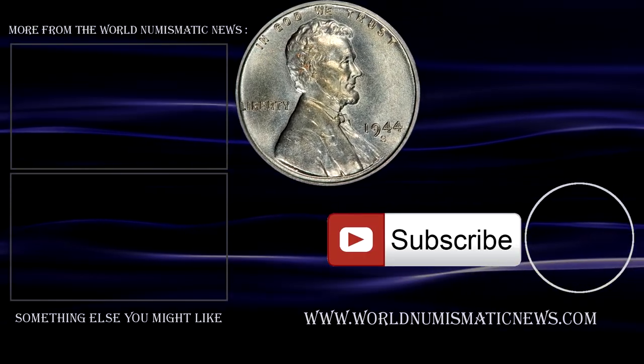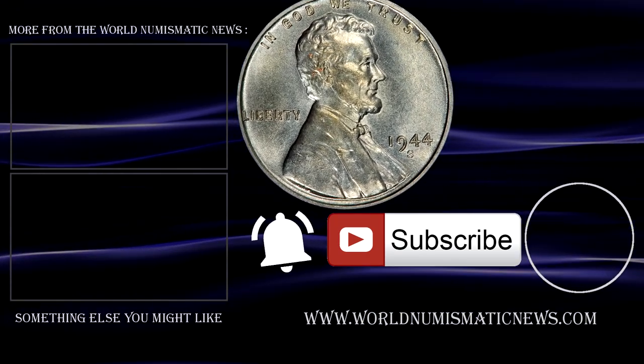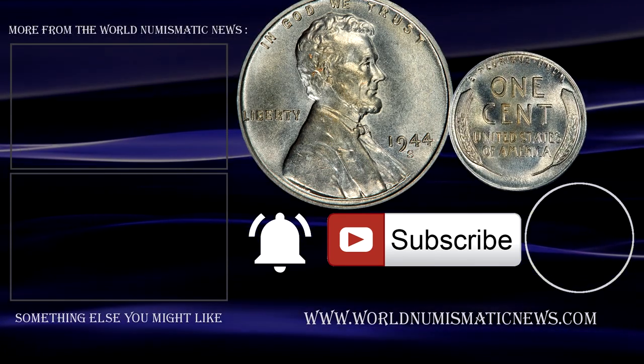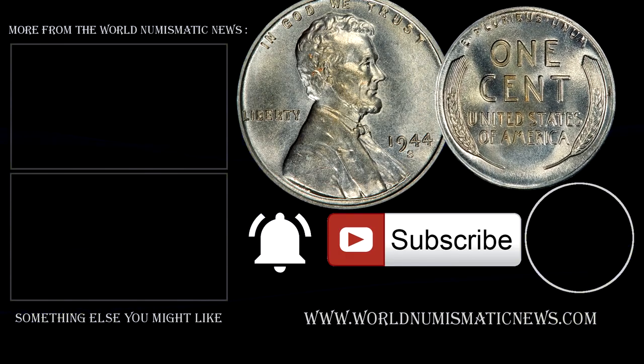Subscribe to WNN and activate notifications with the bell icon to know when new videos are released. For World Numismatic News, I am Numisman — thank you for watching, stay safe, keep collecting, and have a fantastic day!